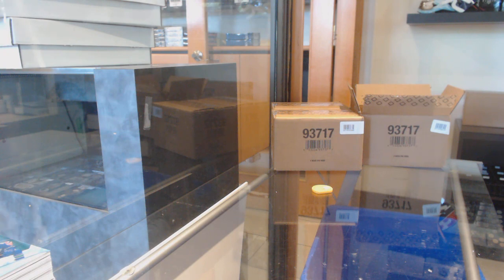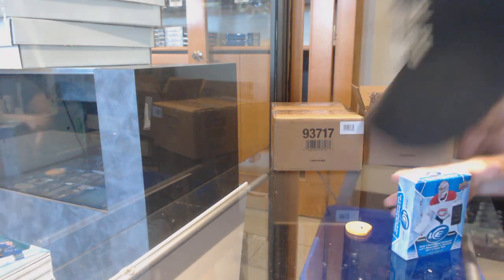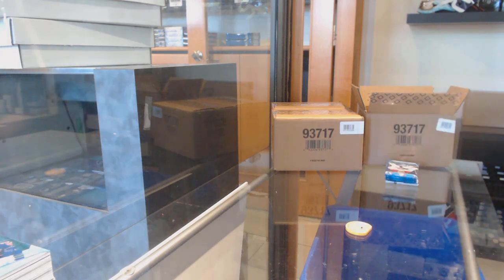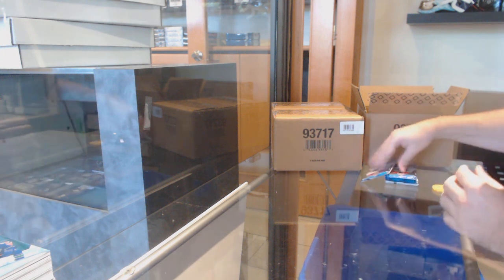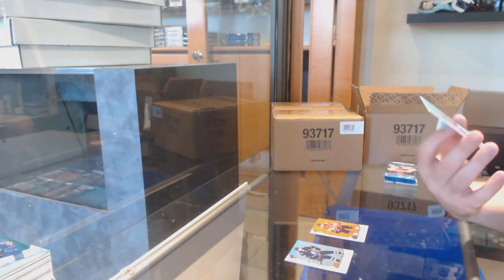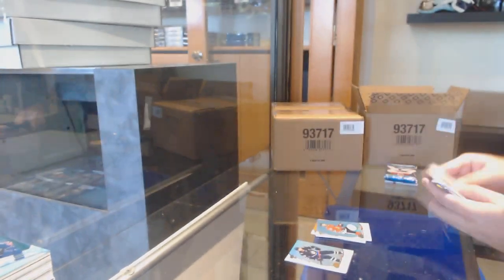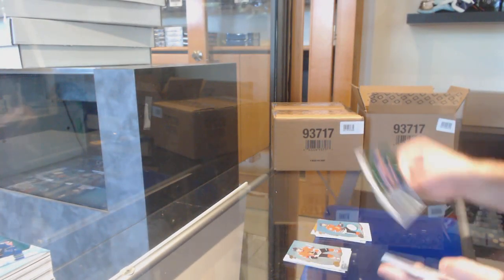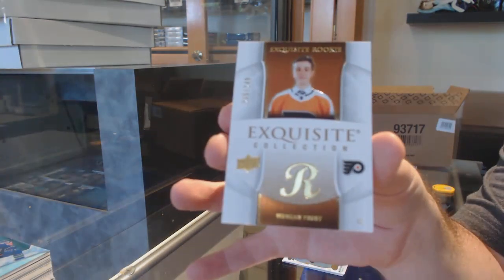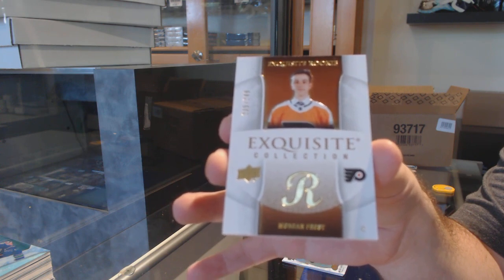Green of Getzlaf for the Ducks, a $12.99 for the Ottawa Senators of Scott Sabourin, green of Draisaitl for the Oilers. $4.99 rookie Zach McEwen for the Canucks. Last box in the first of three — no Hughes yet but we had a sick Suzuki and the DeBrincat Fire and Ice. Orange of Barkov, and a base jersey for the Chicago Blackhawks — Jonathan Toews. Green of Barzal for the Islanders, and a $2.49 exquisite rookie — Morgan Frost for the Philadelphia Flyers.